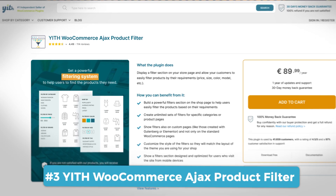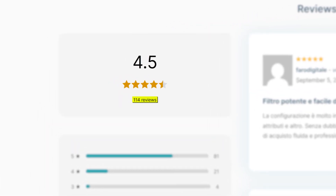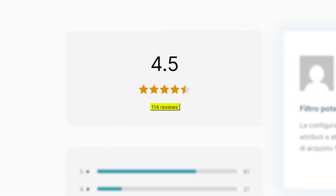Number 3 is Yith WooCommerce Ajax Product Filter. Yith's plugin has 114 reviews on their site with an average of 4.5 stars — not their highest reviewed plugin, but still a very solid one indeed.